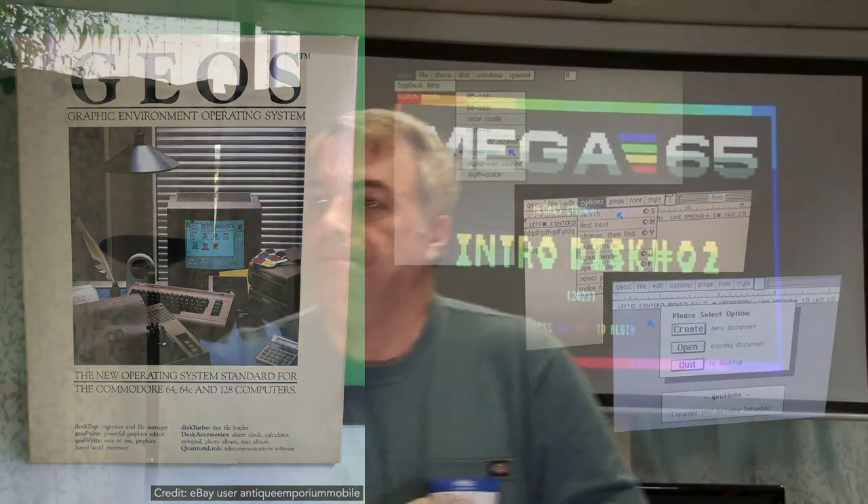Quick question: can you print from GEOS on the Mega 65? The machine has the IEC port and I think there's a virtual printer, so it might work. The Mega 65 ROM support of the IEC port is a bit limited due to serial timing issues with the faster CPU — that's a to-do item on the ROM. I have used a daisy wheel printer from Commodore 64 mode and it worked great, so there's some potential there.